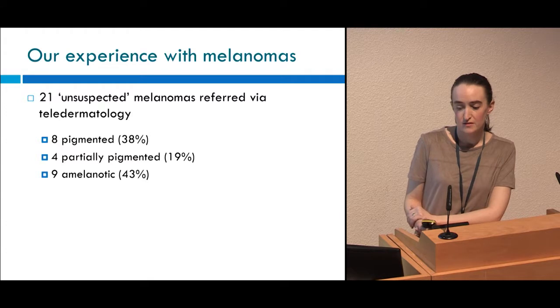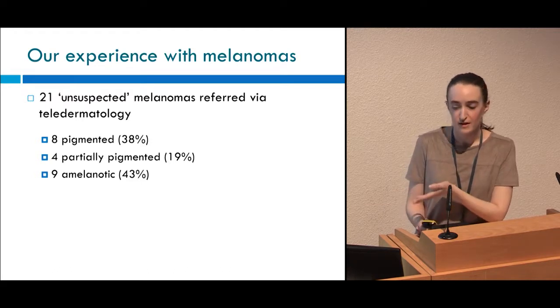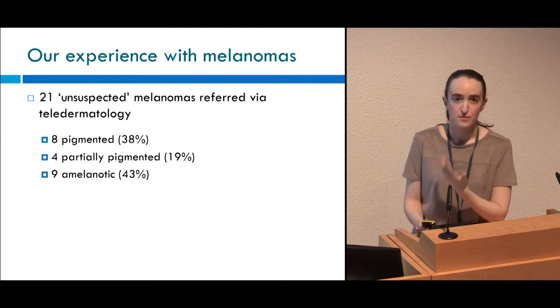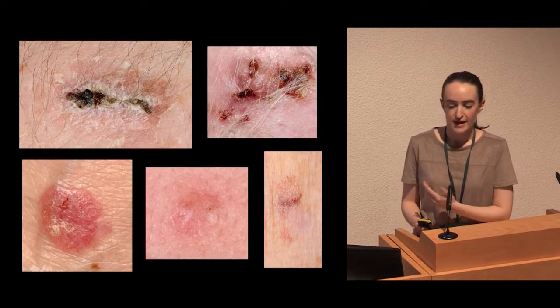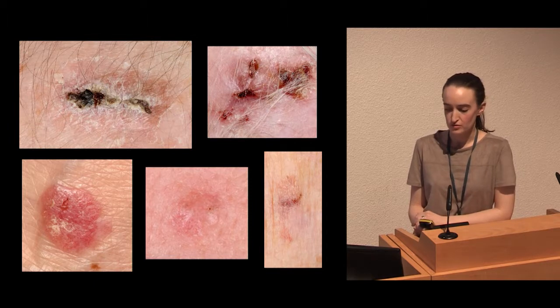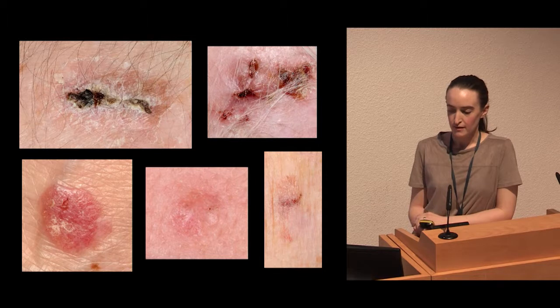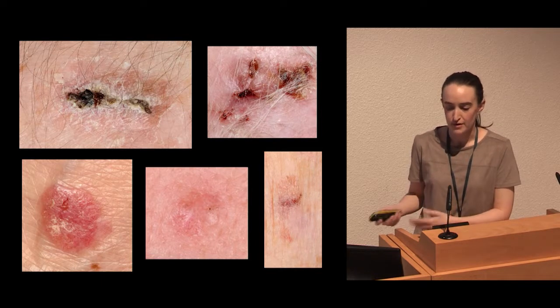Over 16 months in our service, we've picked up 21 melanomas which were referred via teledermatology as routine lesions. When we look at the breakdown, we can see a high number were clinically either amelanotic or just partially pigmented, and that's presumably why they were unsuspected in primary care. This slide shows a selection of the melanomas referred via teledermatology — a lot of them look like quite non-specific pink patches, nodules or papules. They were usually referred as either queried BCCs or queried Bowens. I'm going to talk through each case to show you why we thought the dermoscopic images were crucial for our triage.